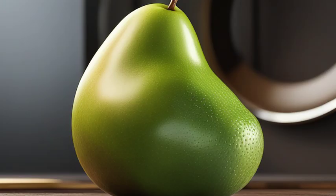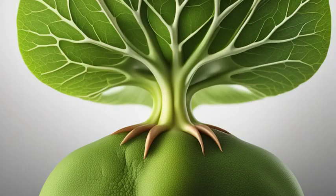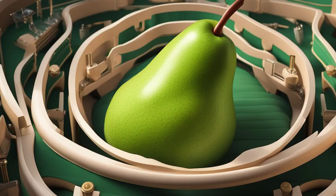But that's not all. The gallbladder also concentrates bile, making it more potent and efficient in digesting fats. Without a functioning gallbladder, fat digestion becomes a challenge. It can lead to digestive discomfort, such as bloating, indigestion, and even gallstones.